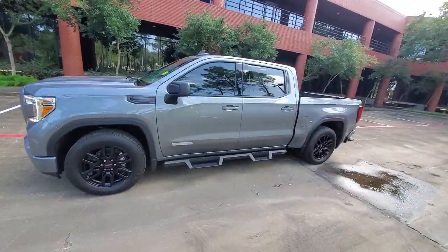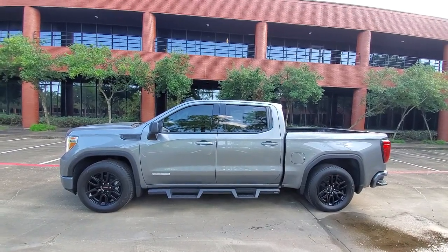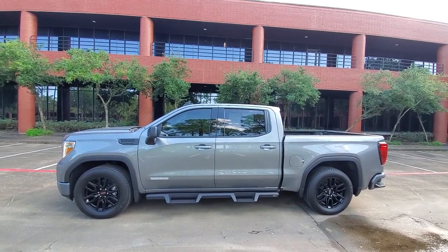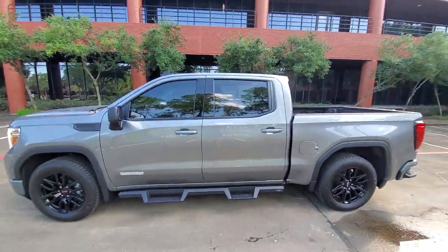To give you a good profile view of this truck — isn't that just a sharp truck? Don't those wheels give it a nice look? And that step, that's great for ease of access getting in and out.